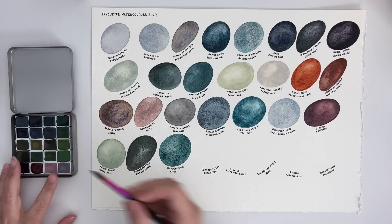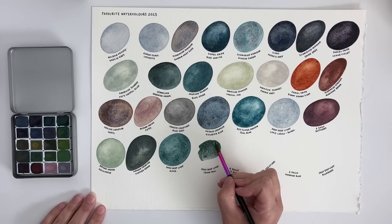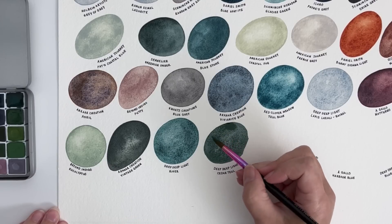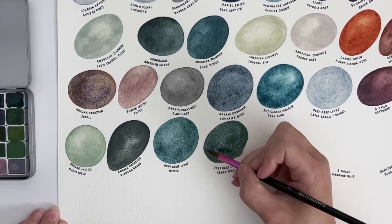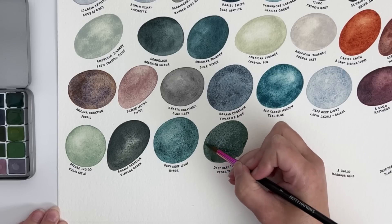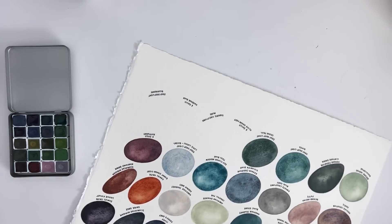The next one is Deep Deep Light's Cedar Teal — this is a really interesting colour and you can actually make it quite dark sometimes. It can be a very, very dark colour but it's very unique; I don't even know what to compare this one to because I don't think I've ever seen a colour quite like it. It's just another one that's perfect for my colour palette.